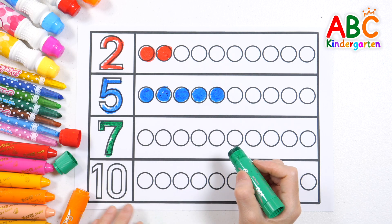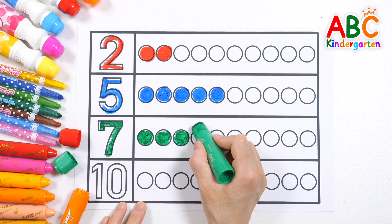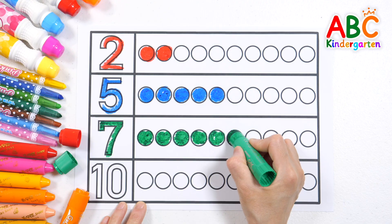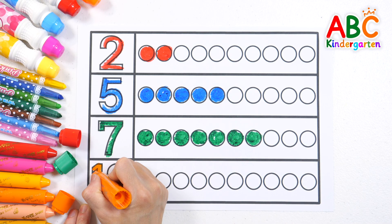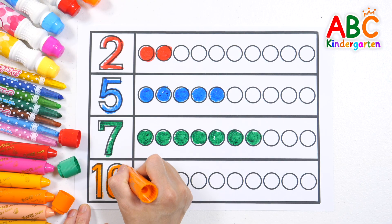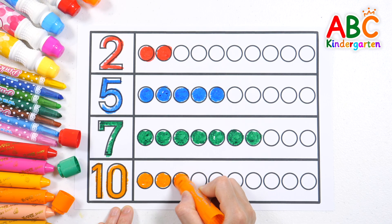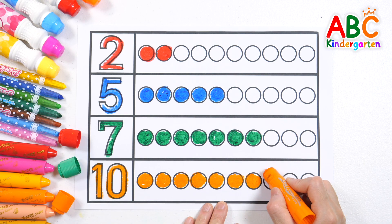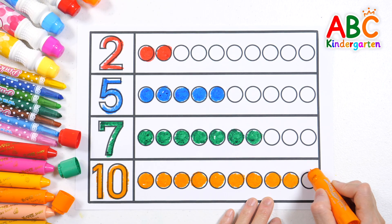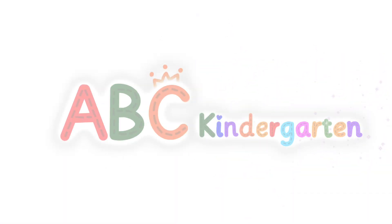7 — let's color in 7 circles. Good job. 10 — how many circles should we color? We colored all 10 circles. Good job!